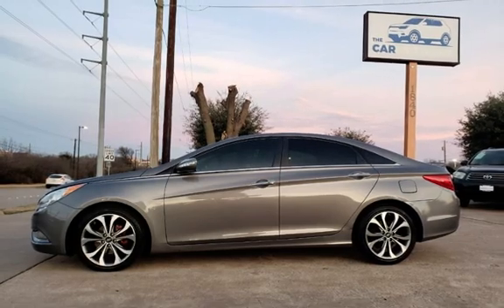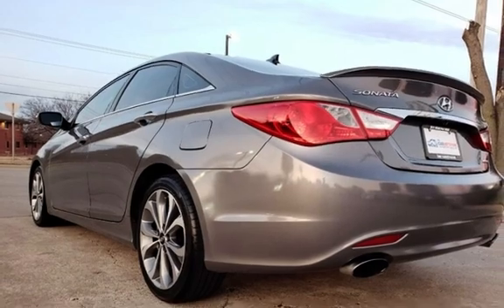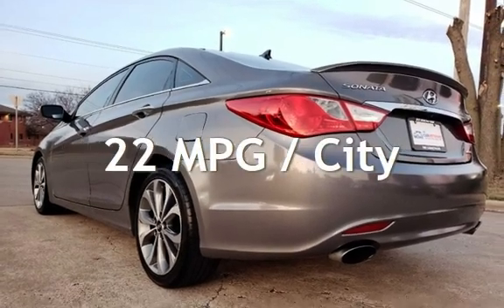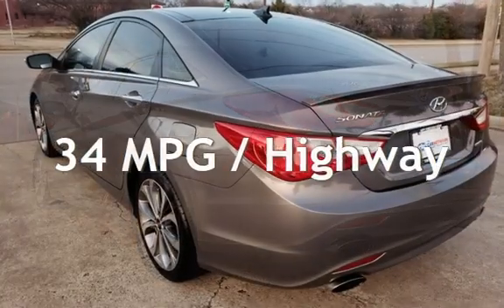This Hyundai has less than 84,000 miles on the odometer. Estimated fuel economy for this vehicle is 22 miles per gallon in the city and 34 miles per gallon on the highway.